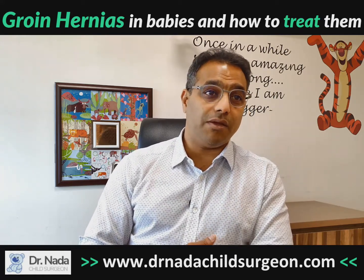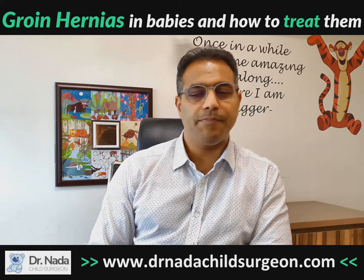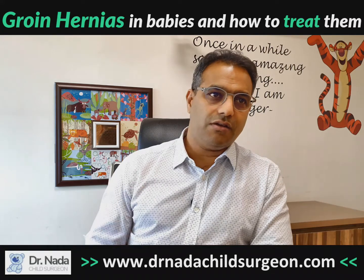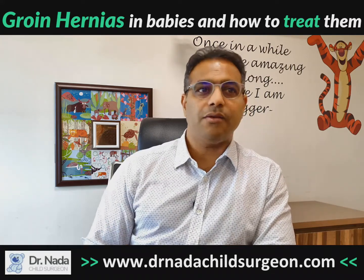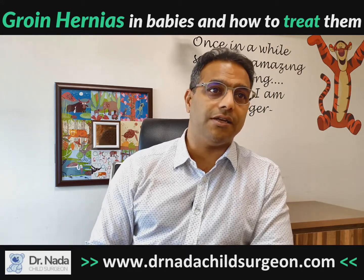These babies can also be very windy, passing a lot of flatus. If you see a child with a groin swelling, with intermittent crying, and when they cry the swelling becomes more pronounced, it is a hernia.